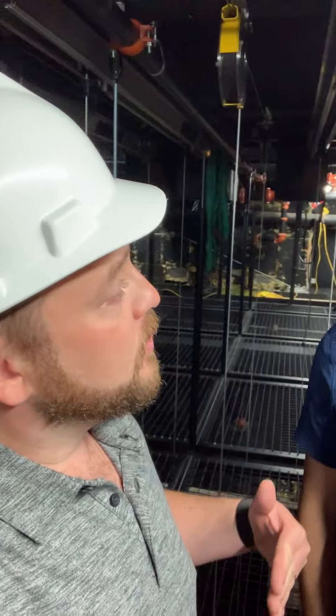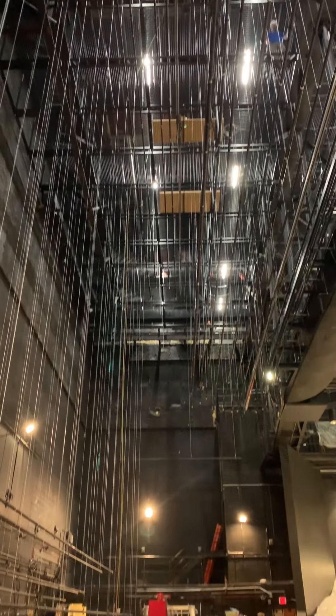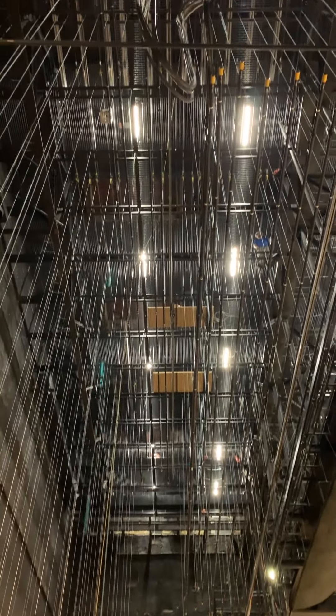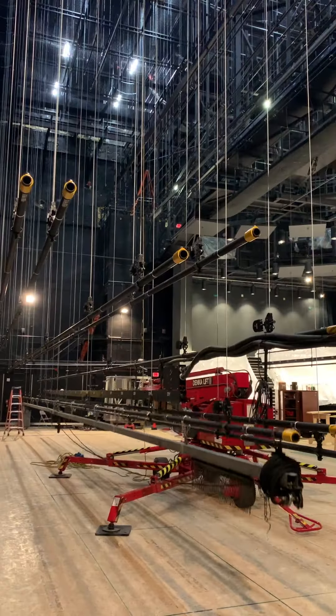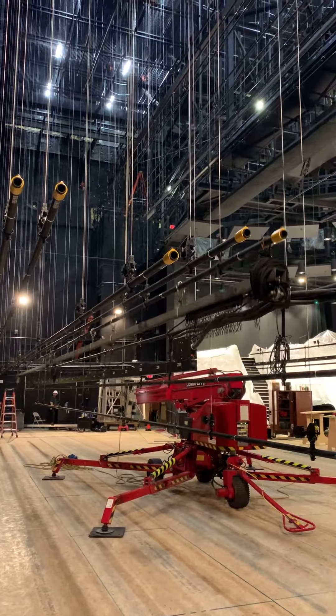This new system is going to take us from 18 to 25 line sets — 25 different pieces of scenery, lighting, any type of stuff from the floor, the deck, the stage floor, all the way up here.